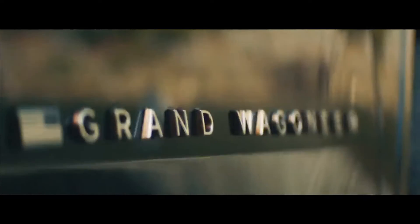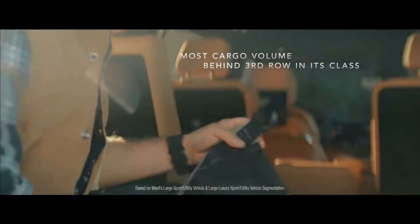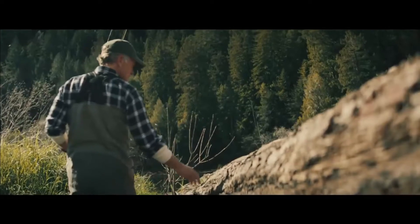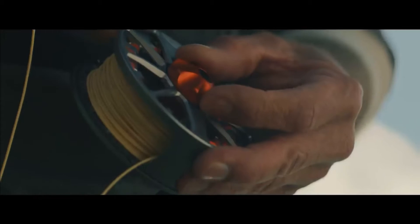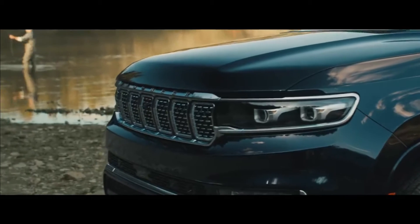Our adventure begins under the shade of trees and in the reflection of sunlit rivers. The Grand Wagoneer boasts the warmth of premium finishes. Rich walnut and shimmering metal dapple the interior, offering the subtle beauty of a secret fishing spot — only you won't mind sharing this one with the world.